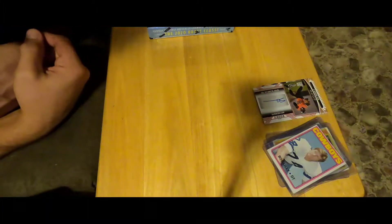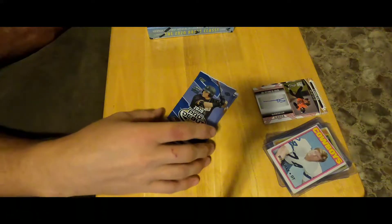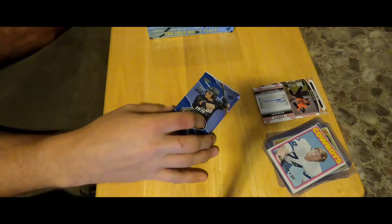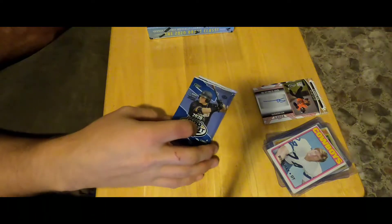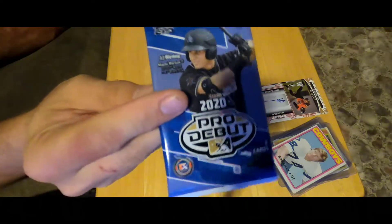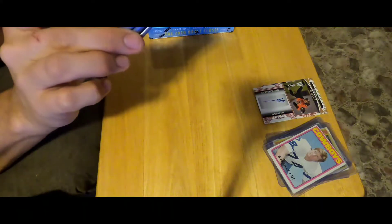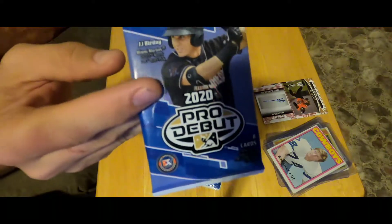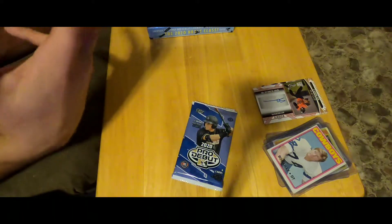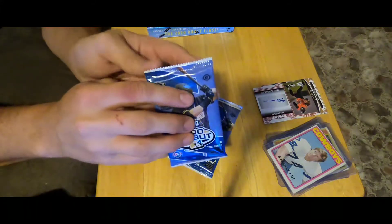Welcome back to the GOAT channel — this is the sports card edition again. Today we are going to open 2020 Pro Debut, three packs. I believe it was either three packs for $10 or three for $12, but it wasn't very much. You're supposed to get an autograph every pack, I don't know too much about the Pro Debut packs, but I thought they were worth a shot — guaranteed autos, you might find somebody who eventually makes it big.